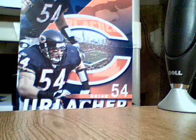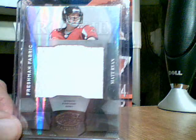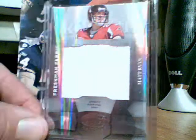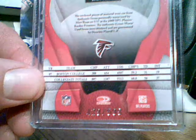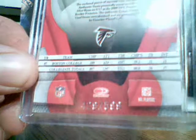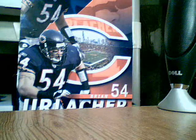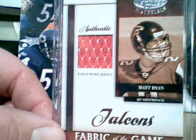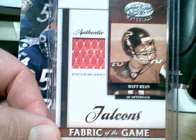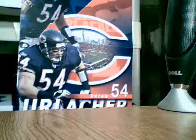Then I got a Matt Ryan Jumbo Jersey, numbered to 599. Then I got another one from Leaf Certified Materials, Matt Ryan jersey, Fabrics of the Game. That's numbered to 250.